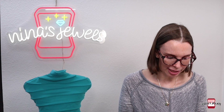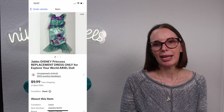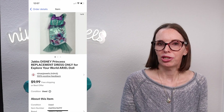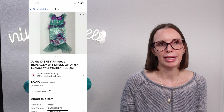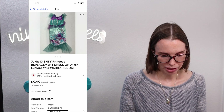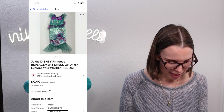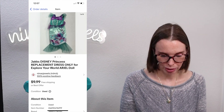Next up was a Jax Disney Princess replacement dress for an Explore Your World Ariel doll, from a Facebook Marketplace purchase of doll accessories. The majority were 18-inch doll accessories for American Girl sized dolls — Our Generation stuff and the Walmart brand My Life. We sold most of that immediately and then listed the leftover stragglers. This sold for $8.48 with our per-item cost from that purchase at just $0.67.